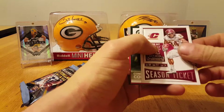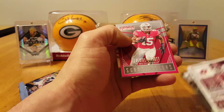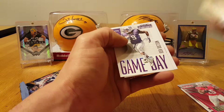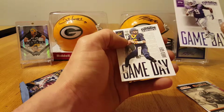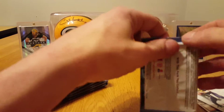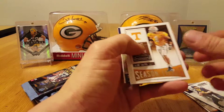Thomas Rawls, Connor Cook, Ezekiel Elliott School Colors, Des Bryant Old School Colors, Doctson Gameday, and Jared Goff Gameday — number one pick, number one pick. Witten.